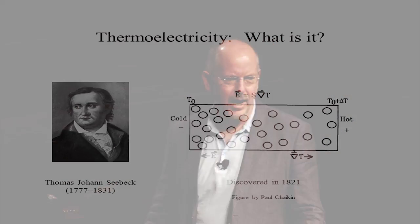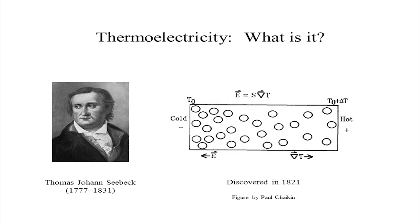So what is thermoelectricity? It's not something terribly new — in fact it was discovered in 1821 by this German fellow Thomas Seebeck.